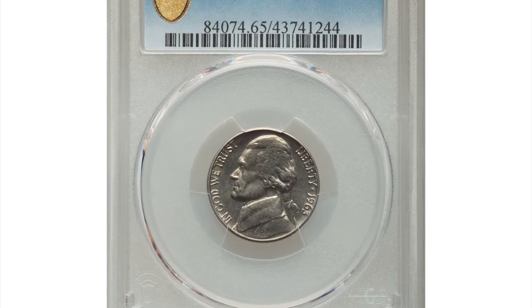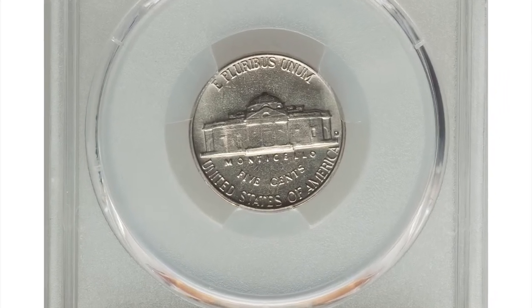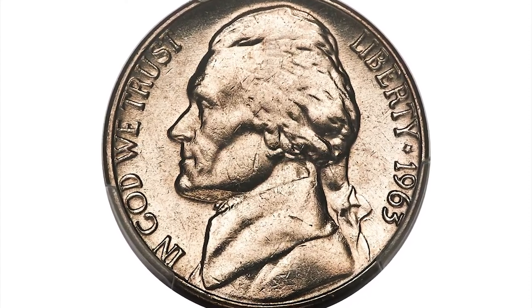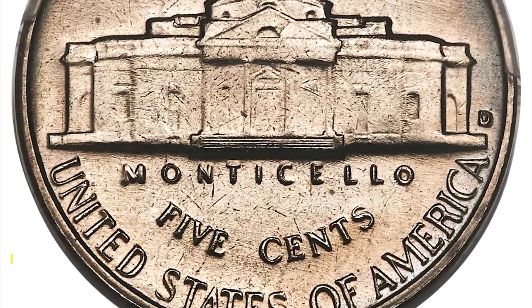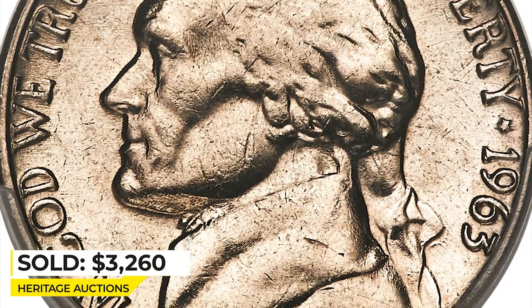Next, a 1963 D Jefferson Nickel in mint state 65 with full steps. Whereas the 1963 D Jefferson nickel is plentiful without full steps, it is rare in any grade with them. Both sides of this gem are brilliant nickel-gray with scintillating satin luster. Most importantly, the steps of Monticello are completely delineated. It ended up selling for $3,360.